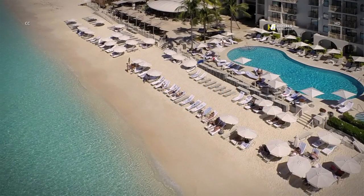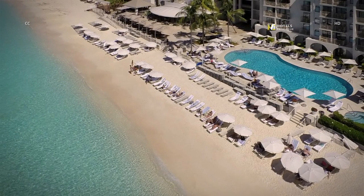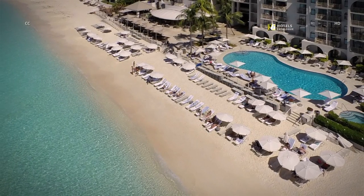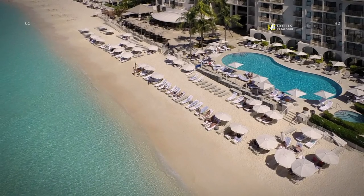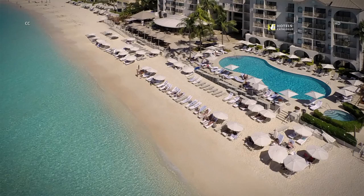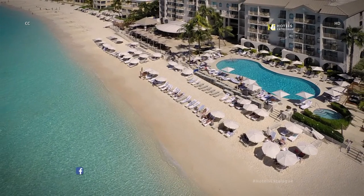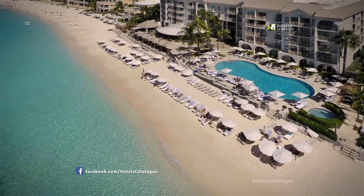The Grand Cayman Marriott Resort boasts an ideal location directly on the luxurious white sand Seven Mile Beach in Grand Cayman. Our Caribbean resort features a sparkling pool just steps from the beach and our own reef ball snorkeling reef located right off the beach, great for the whole family to explore.